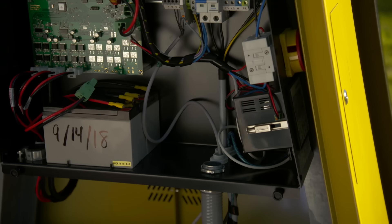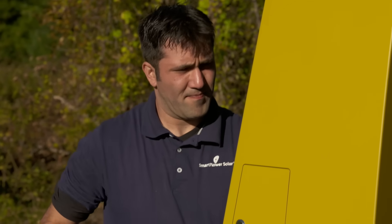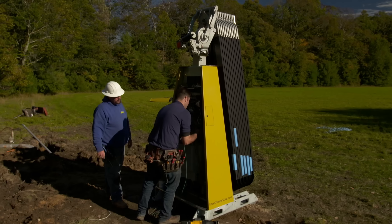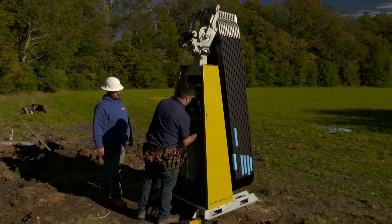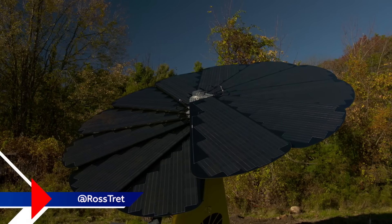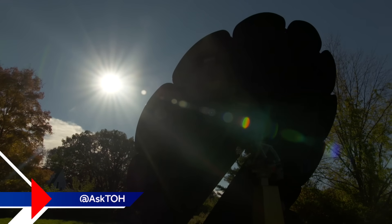So now Manny is feeding the wires from the conduit into the control cabinet and making the final connections. Manny's programmed in the time, the date, the longitude and latitude so the panels know where the sun is and can follow it. Now he's powering on the system and you can see the panels opening up and moving across the sky. Wow, pretty cool.